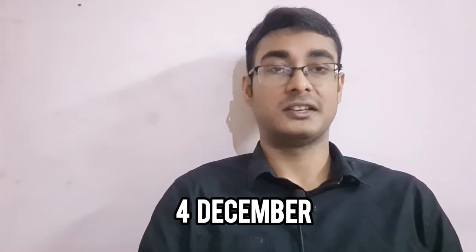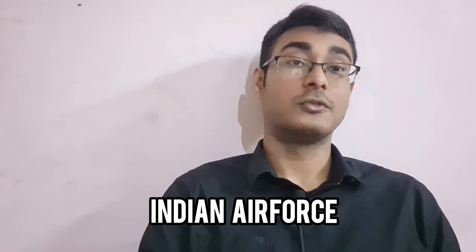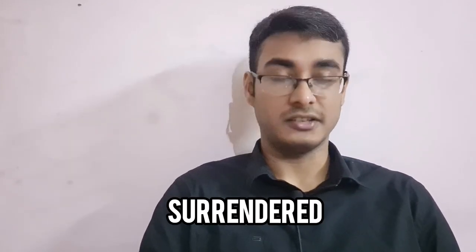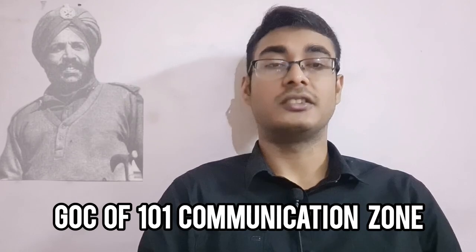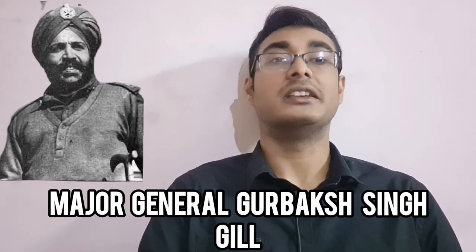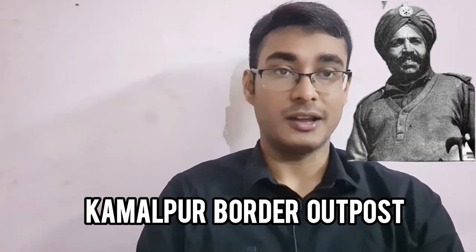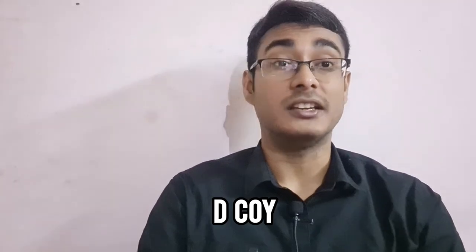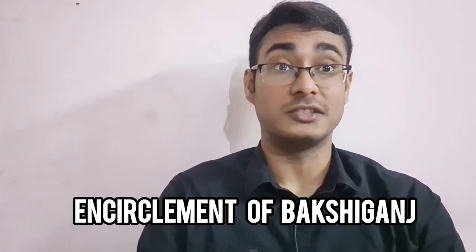On the 4th of December, the Kamalpur garrison was still holding on. After the final pounding by the Indian Air Force, Captain Ahasan Malik, the garrison commander, surrendered at 6 PM to Major General Gurbukh Singh Gill, GOC of the 101 Communication Zone. After meeting at Kamalpur, Brigadier Sinclair decided to head towards D Company of the 1st Maratha Light Infantry to assess the encirclement of Bakshi Ganj.